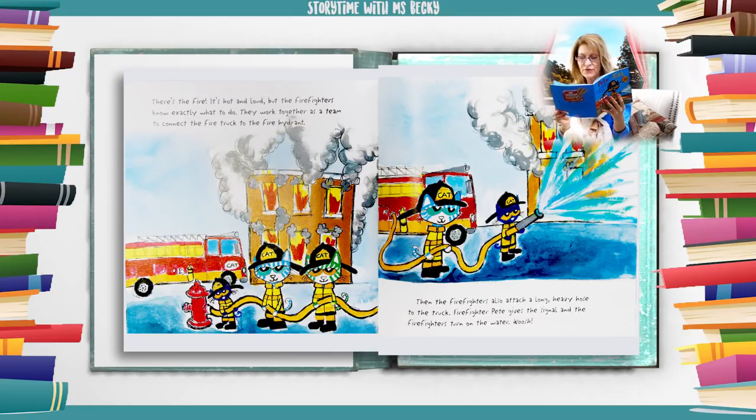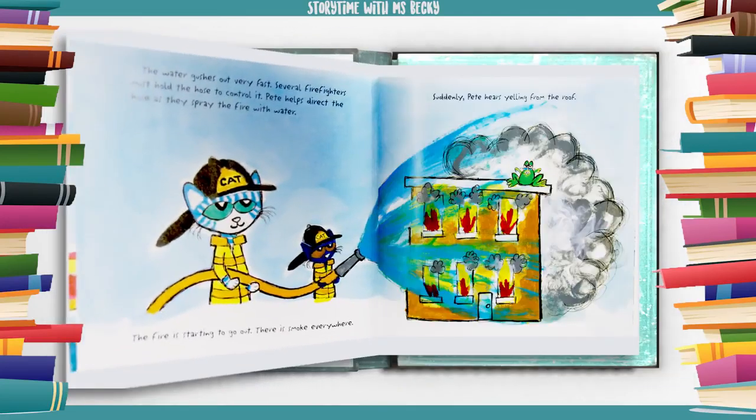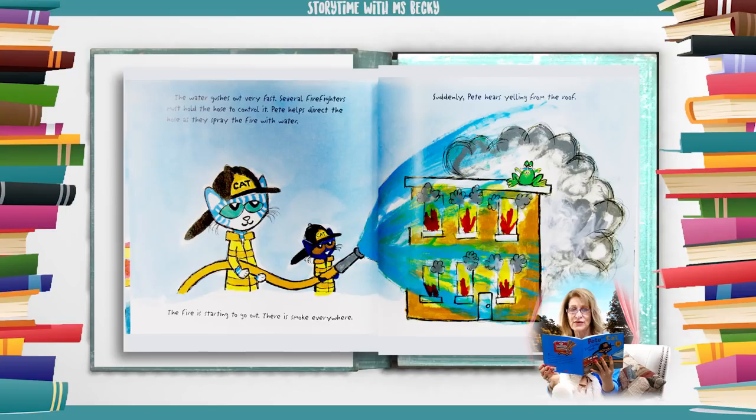They work together as a team to connect the fire truck to the fire hydrant. Then the firefighters attach a long heavy hose to the truck. Firefighter Pete gives the signal and the firefighters turn on the water. Whoosh! The water gushes out very fast. Several firefighters must hold the hose to control it. Pete helps direct the hose as they spray the fire with water. The fire is starting to go out. There is smoke everywhere.